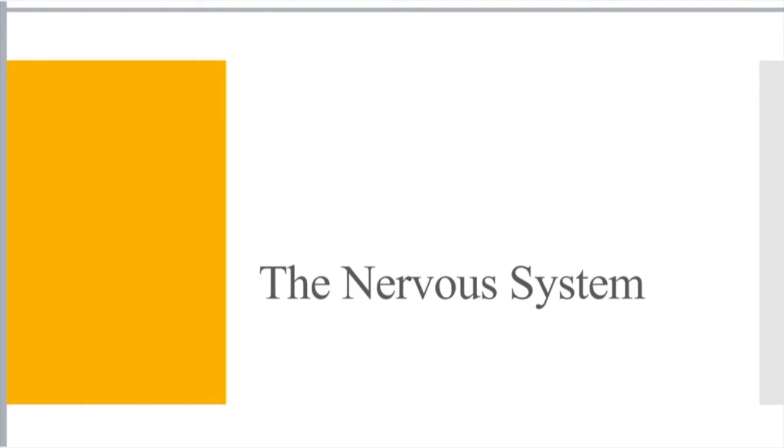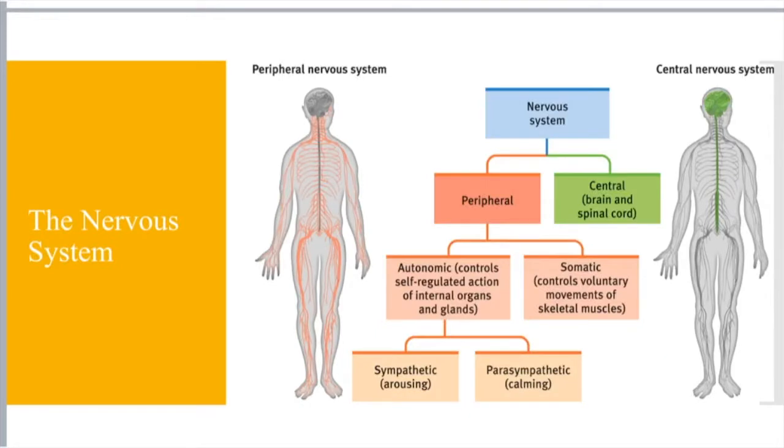You have to remember the differences between the peripheral nervous system and the central nervous system, how to break down the autonomic and somatic, the sympathetic versus parasympathetic. Part of that is just repetition — going over it and remembering what it is.